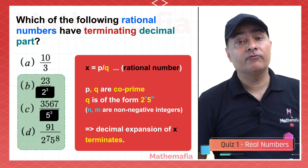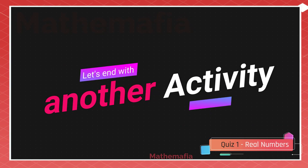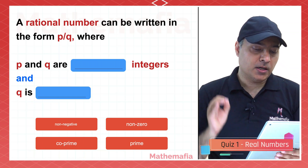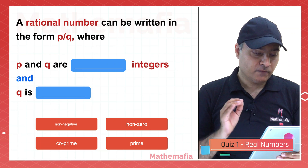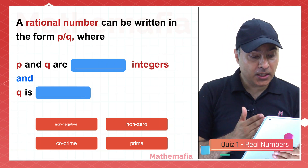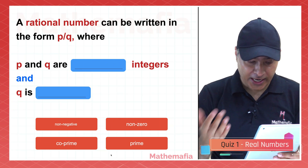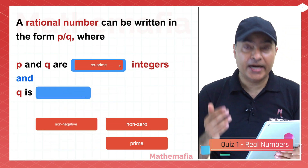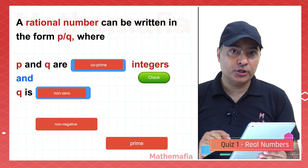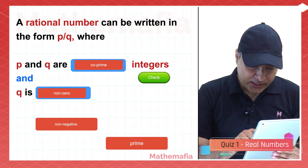Let's finish with one simple activity — the definition of rational numbers. A rational number can be written in the form P by Q where P and Q are co-prime integers and Q is non-zero. Why non-zero? Because the denominator cannot be zero — if the denominator is zero, the number is undefined.